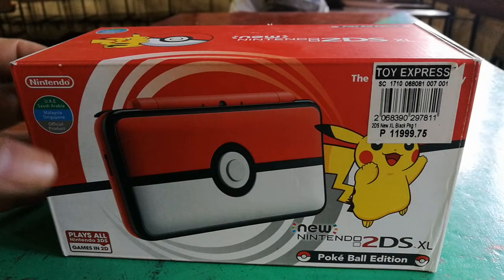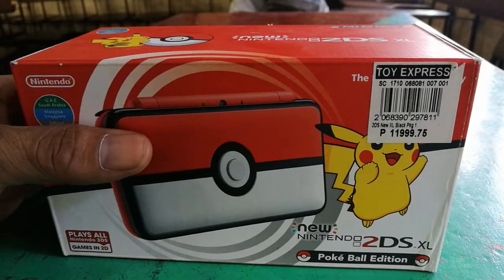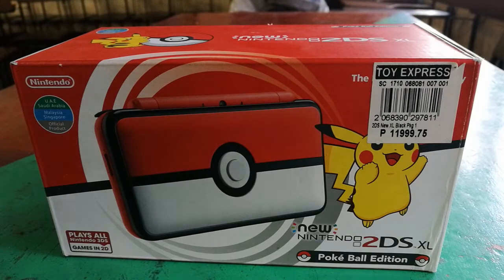So as you can see here, on this box, there is a red and white combination representing the Pokeball. And you can see at the front of the box there is the main handheld console.